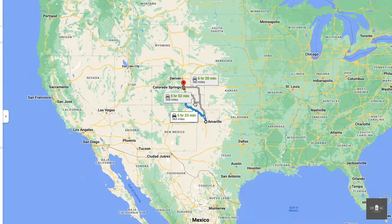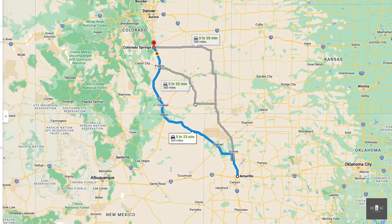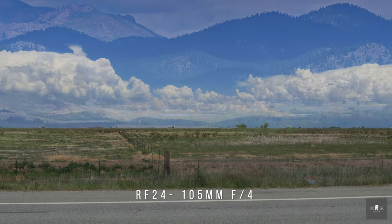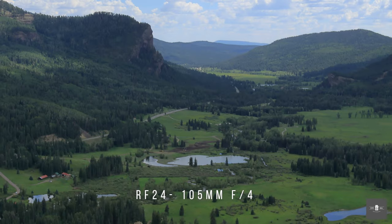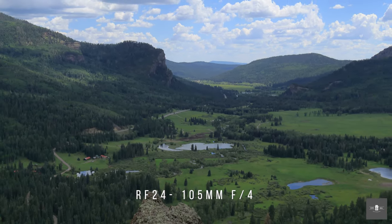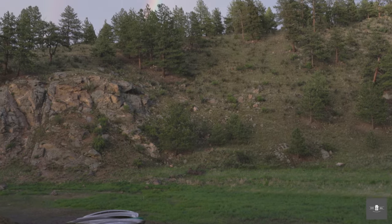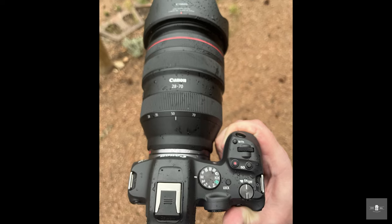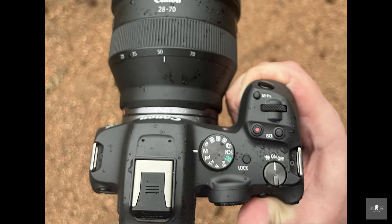I haven't been on a proper vacation since 2019, and I was dying to get out of Texas. The mercury was north of 100 degrees in most of the country while I was on this trip, but one place where I was sure to get relief was the mountains of Colorado. I slapped on my 28-70 and got some shots in the Pike National Forest. It rains pretty much every day in the afternoon there, so the weather ceiling was tested, and I'm happy to report the R7 passed with flying colors.